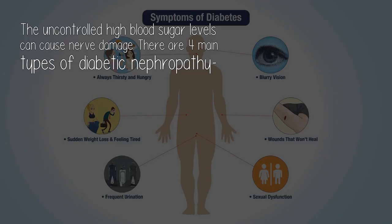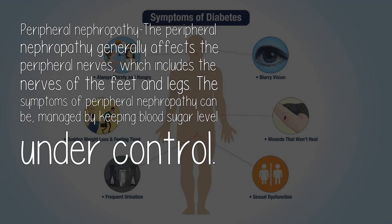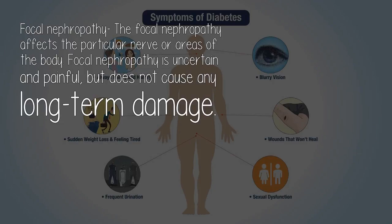The uncontrolled high blood sugar levels can cause nerve damage. There are four main types of diabetic neuropathy. Peripheral neuropathy generally affects the peripheral nerves, which includes the nerves of the feet and legs. The symptoms of peripheral neuropathy can be managed by keeping blood sugar level under control. Focal neuropathy affects the particular nerve or areas of the body. Focal neuropathy is uncertain and painful, but does not cause any long-term damage.